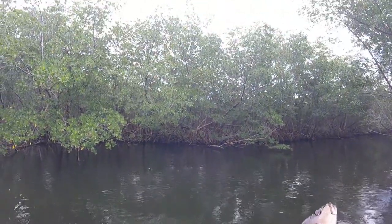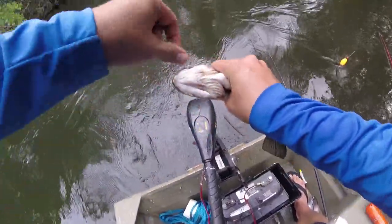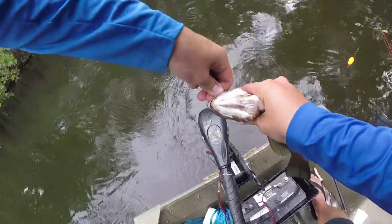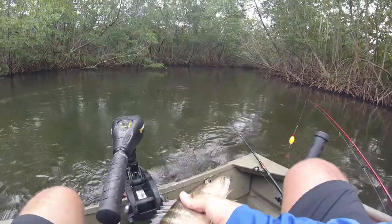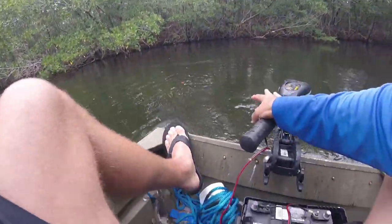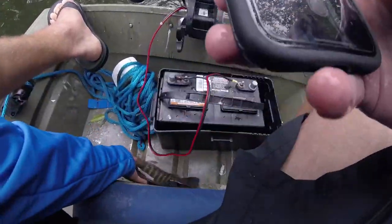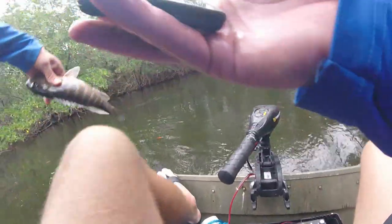Oh my gosh, I feel like you guys really don't understand how excited I am right now. We've caught our mangroves, we've caught our schoolmaster — no kubera — you're getting photographed, bud! I knew there was one back here. They do look a lot like a mangrove snapper.